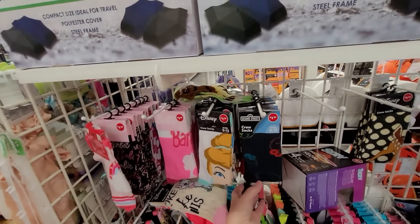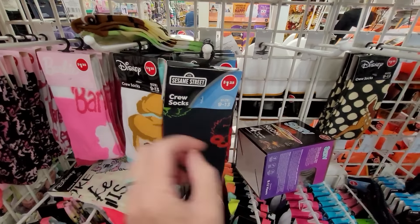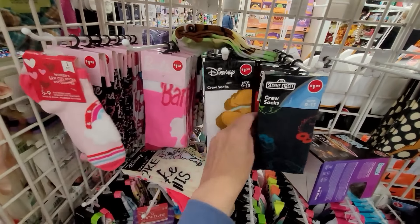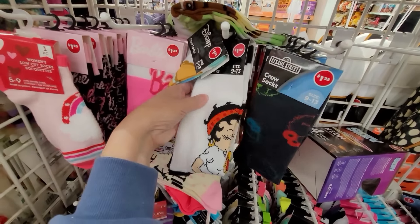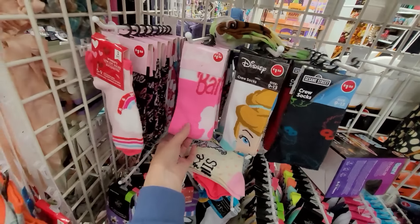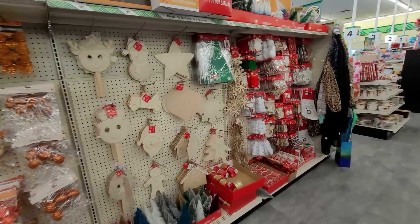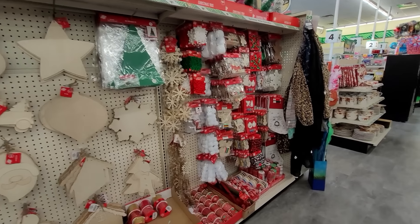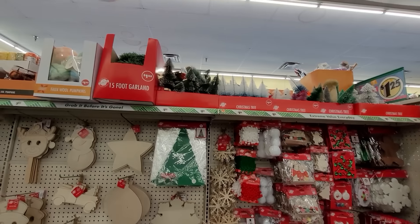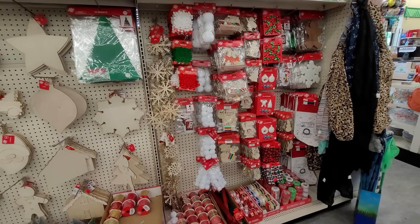I know not everybody's thrilled with looking at socks, but look — there's Sesame Street, Disney Princesses, Betty Boop, more Barbie, and more Christmas socks. Thankfully Christmas is still pretty light — I'm not ready to see it yet.